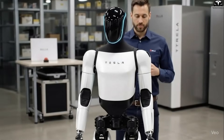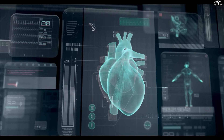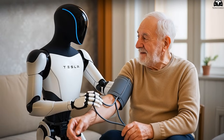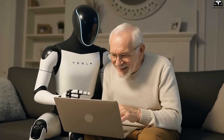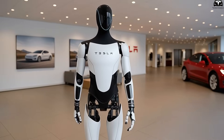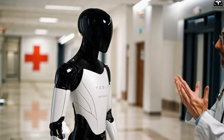Optimus monitors the gait of the elderly and, if it detects abnormalities such as falls, fainting, or unusual voice changes which could signal early stroke, the robot immediately activates an alert protocol, notifies family members, contacts medical services, and provides real-time data for faster diagnosis.